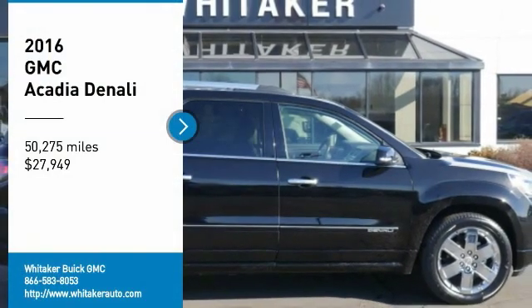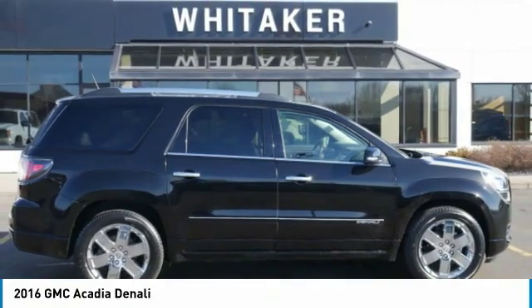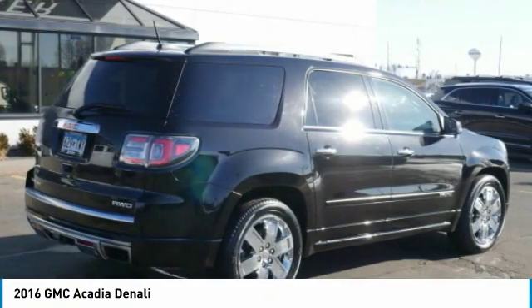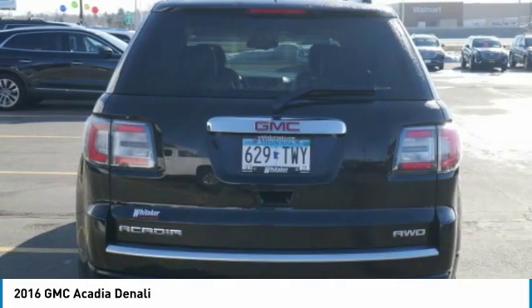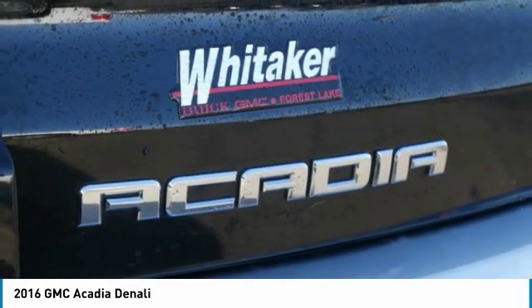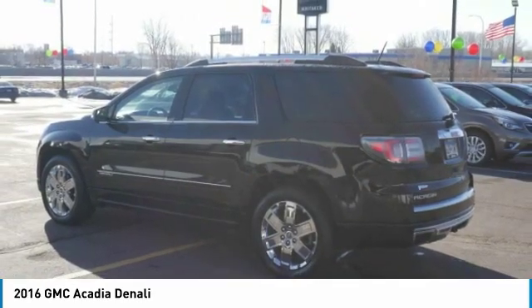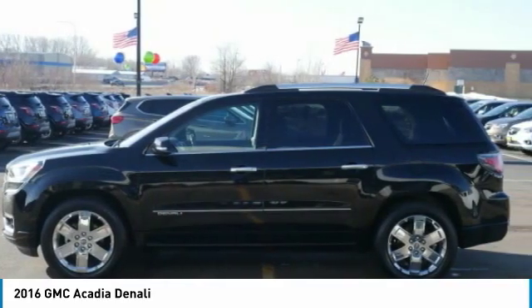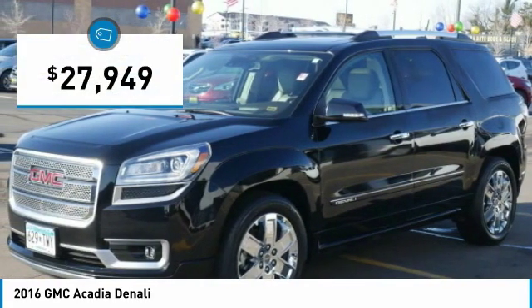Take a ride in the 2016 GMC Acadia. The GMC Acadia is great capability coupled with exceptional safety, offering better highway fuel economy than any other 8-passenger SUV, advanced technology, and thoughtful ergonomics. The Acadia is a premium utility that rejects compromise — and it's priced below $30,000.